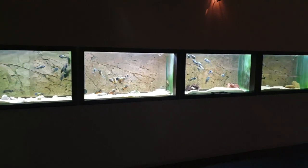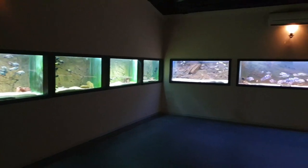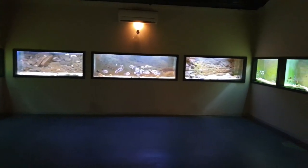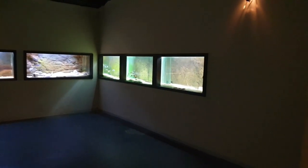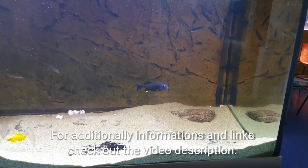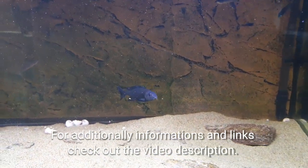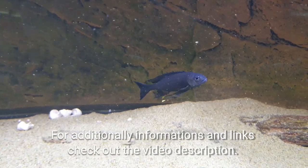This is one of the showrooms where you can find lots of Tropheus, but also some really rare fish that you will never find in your normal standard fish store around the corner. The rest of the video is recorded directly in the fish room in the breeding area, so sometimes the audio is a bit tricky. If you have further questions, just use the comments.